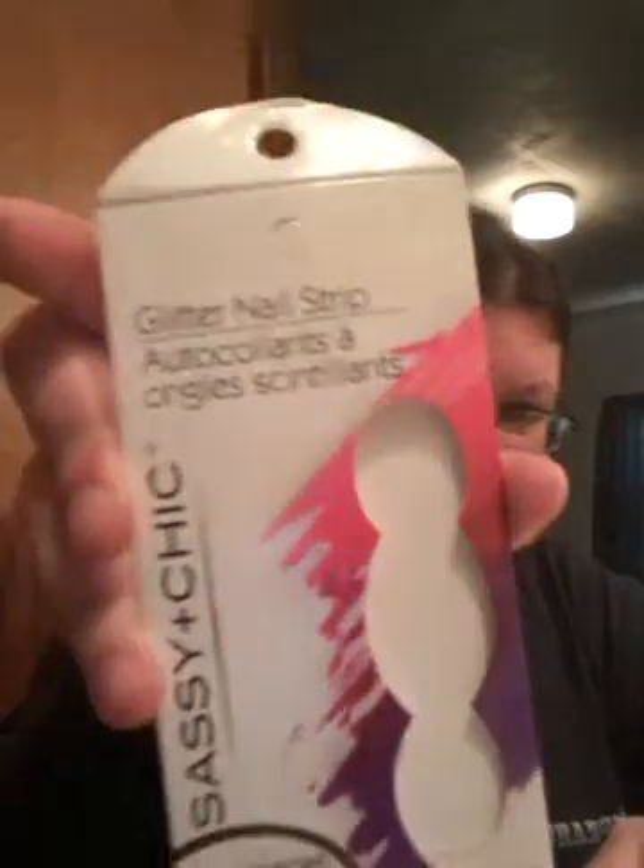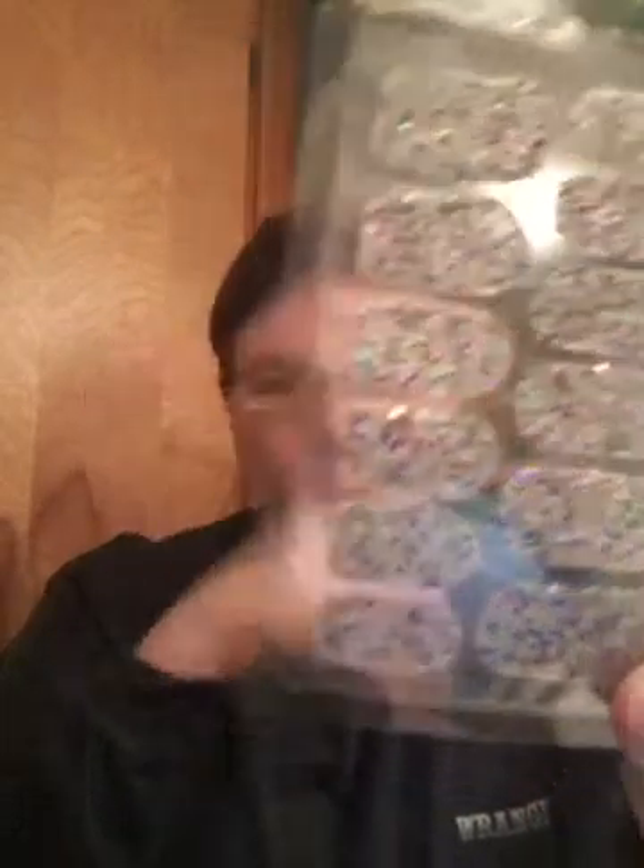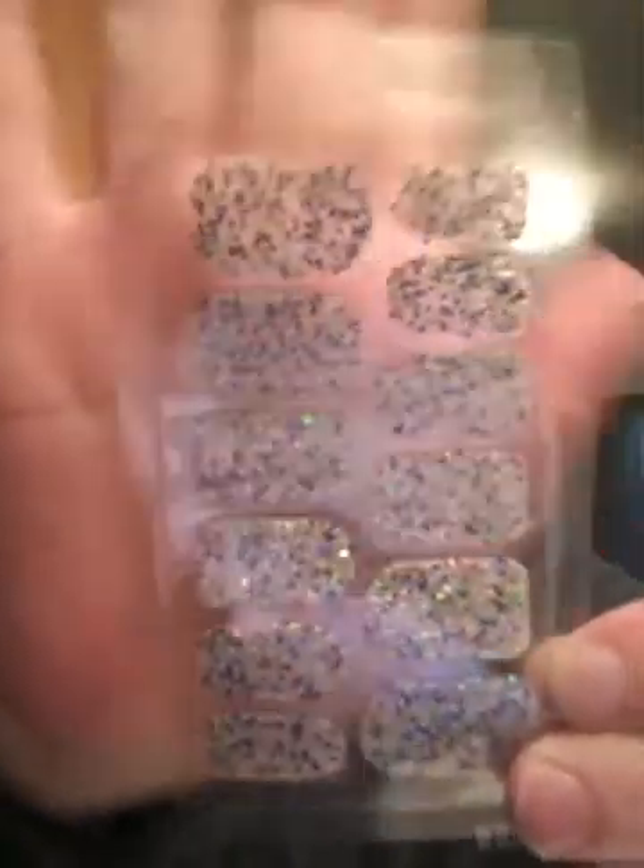These are nail strips — I already took it out of the package and these are the sparkle ones. My friend is going to put them on for me, not today but on Friday.